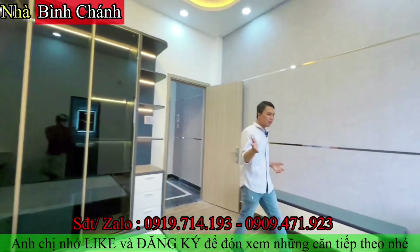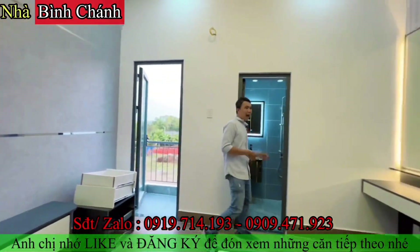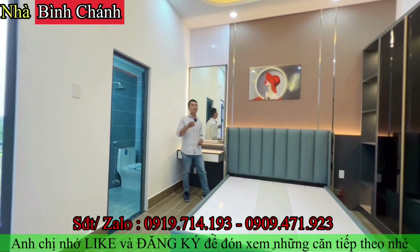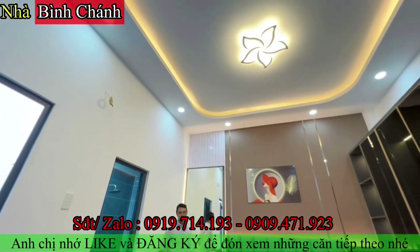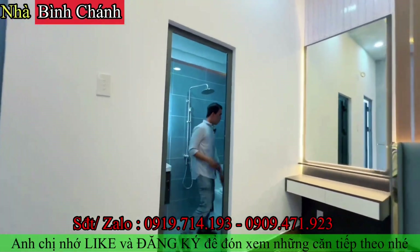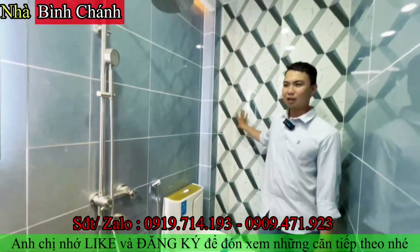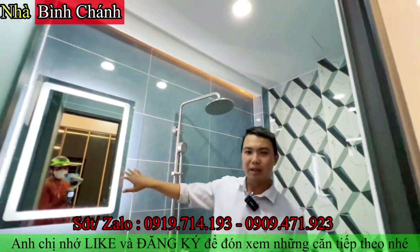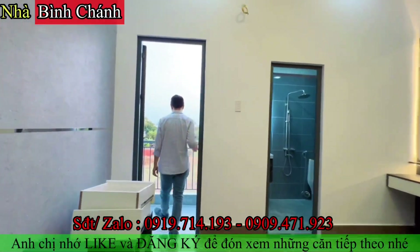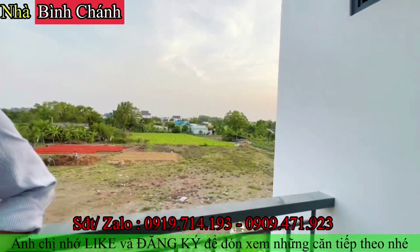Phòng ngủ lầu có luôn bàn làm việc, nhà vệ sinh riêng, đầy đủ công năng. Đầu giường trang trí dễ thương, có đèn chùm, hệ gương lớn để trang điểm. Nhà vệ sinh lầu có gạch đẹp, vòi cầu, hoa sen logo, và phía sau có ban công nhìn ra khung cảnh thành phố.